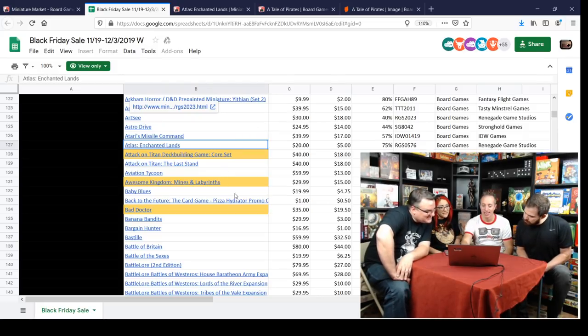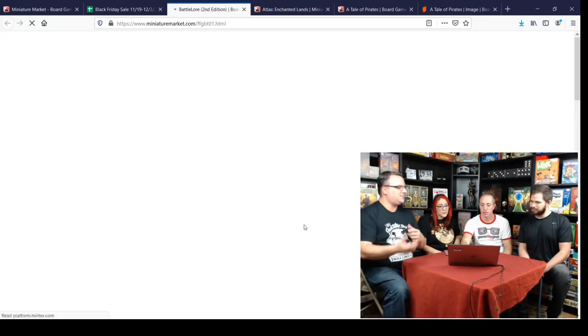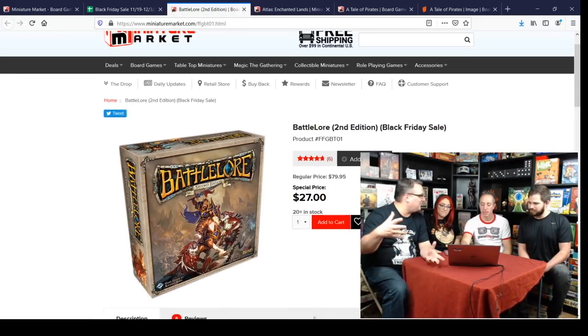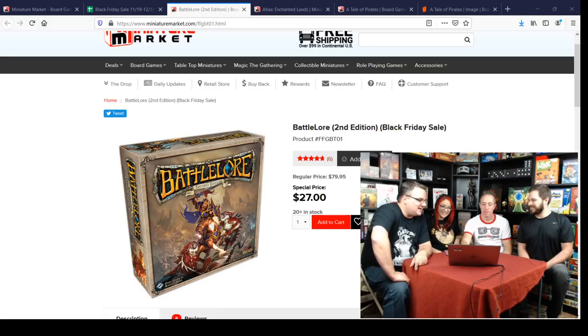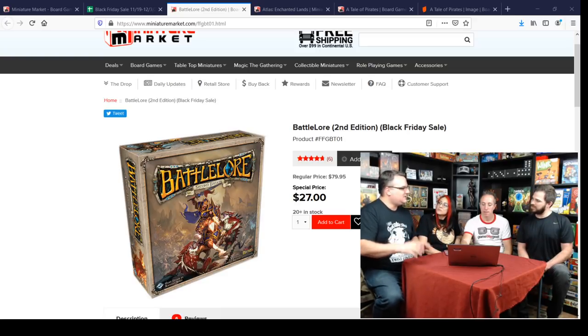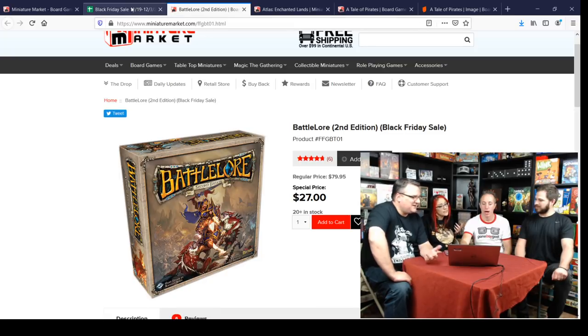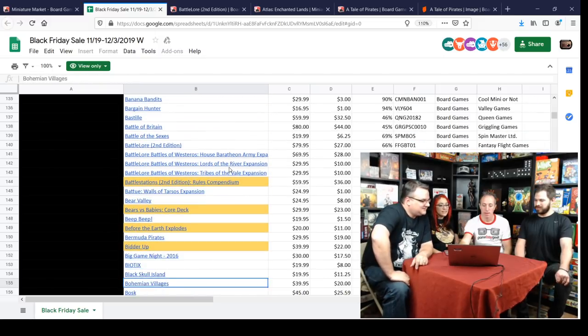Battle Lore 2nd Edition is at 66% off — that's like the fantasy version of Memoir 44. If you like head-to-head combat but want to replace tanks with dragons, this is the one for you. It's a giant box. My wife and I played this a handful of times and enjoyed it. It has a hidden setup element, almost like old-school Stratego where you set things up ahead of time and some are decoys. For $27, that's a great deal.